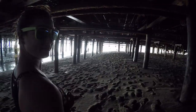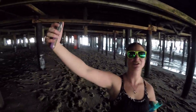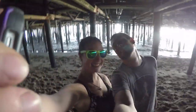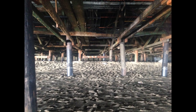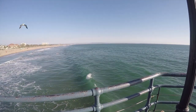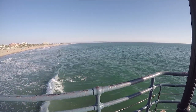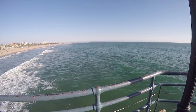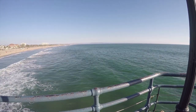Under the boardwalk. It's supposed to be around zero. I've done this before. I've got to go.